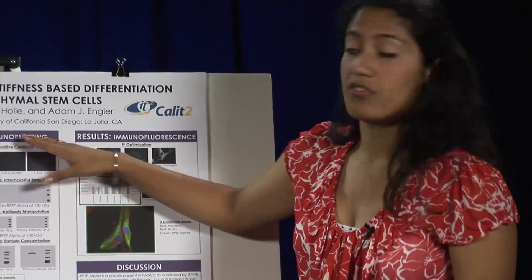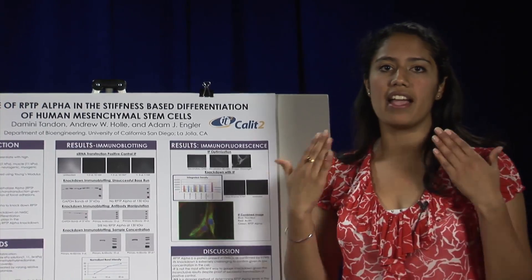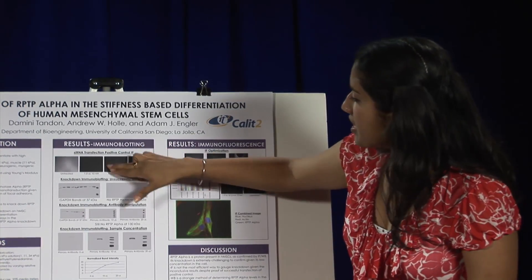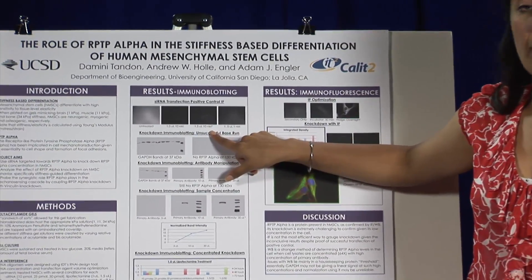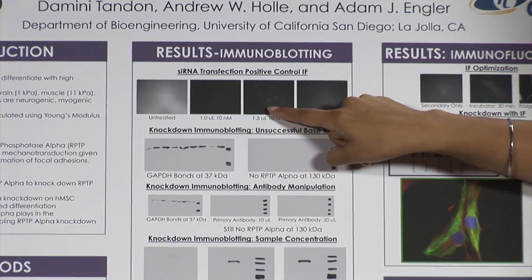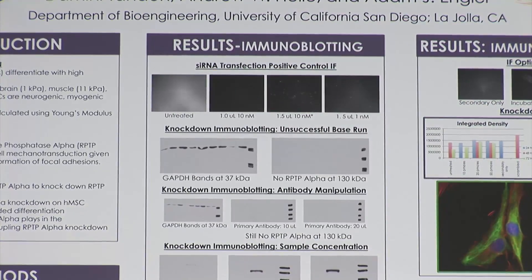The very first step was to transfect the positive control to check if my siRNA protocol is working properly. In the sample treated with 1.5 microliters of lipofectamine and 10 nanomolars of RNAi, there is a high contrast between the fluorescent marker and the background, showing that there was a successful transfection into the cells.